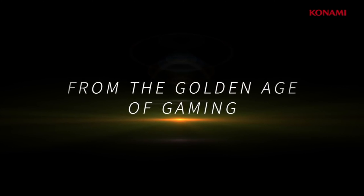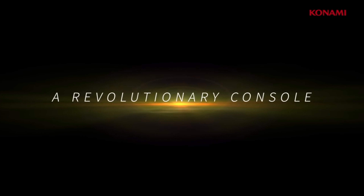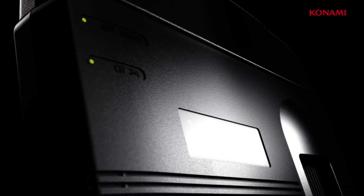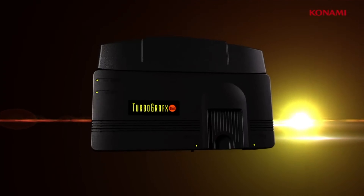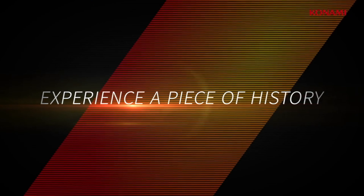Coming in March, a console a lot of us are looking forward to: the TurboGrafx Mini. The TurboGrafx and PC Engine can be expensive consoles to collect for, so the Mini is going to give a lot of us a chance to experience some of the system's great games legally for the first time. 50 games will be included with the system when it launches, and we're sure it's going to look great hooked up to modern TVs.